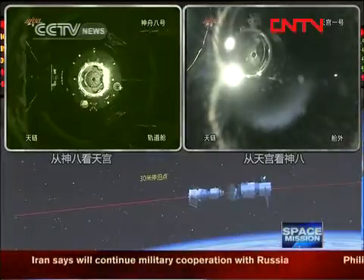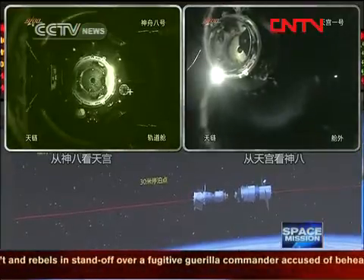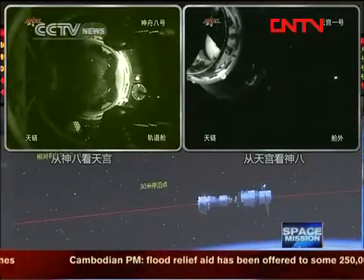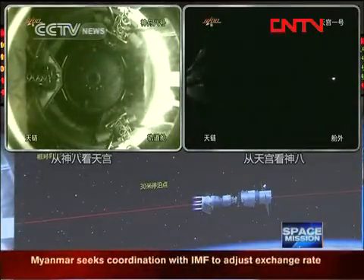It's four meters. They are almost one meter. It is a perfect docking — though it's not easy. I think it is difficult.